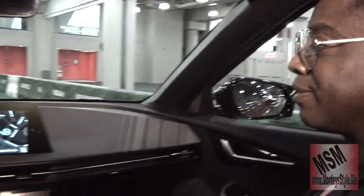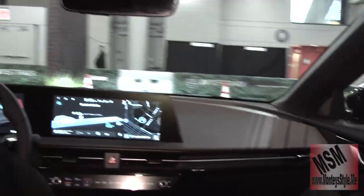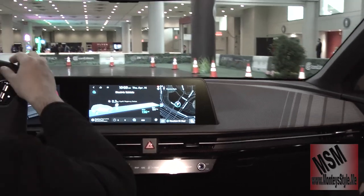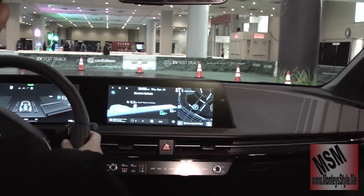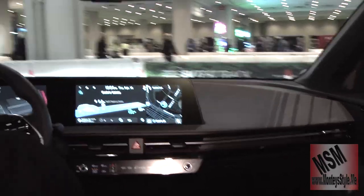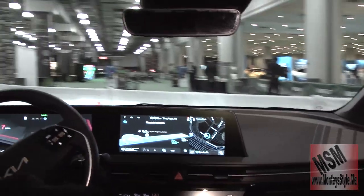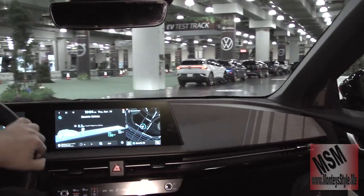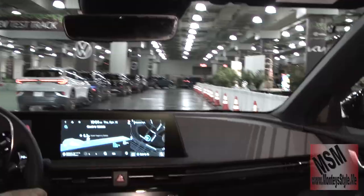This is the GT Line all-wheel drive, the highest trim level right now. There's a GT model projected to come out at the end of this year with a target estimated horsepower of about 576. This all-wheel drive version is looking at around 320 horsepower and about 446 pounds of torque.